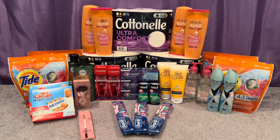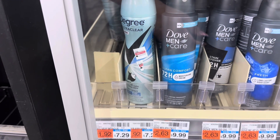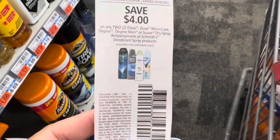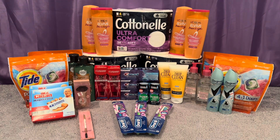I threw in a Degree and Dove deal at buy one get one 50% off, buy two get three. I picked up two Degree dry sprays at $7.29, half off at $3.64, both totaling $10.93. I did have a 4 off 2 Degree or Dove dry spray coupon from the 8/27 insert.